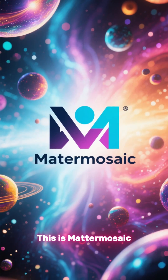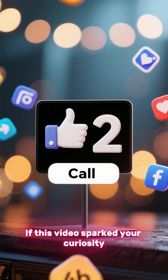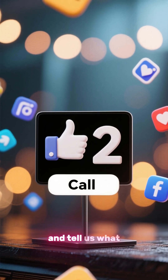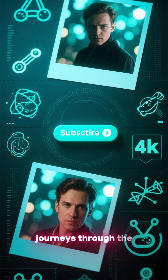This is Matter Mosaic, piecing together the universe one discovery at a time. If this video sparked your curiosity, leave a like, share it with someone who loves science, and tell us what you'd like to explore next. Subscribe for more weekly journeys through the fabric of reality.